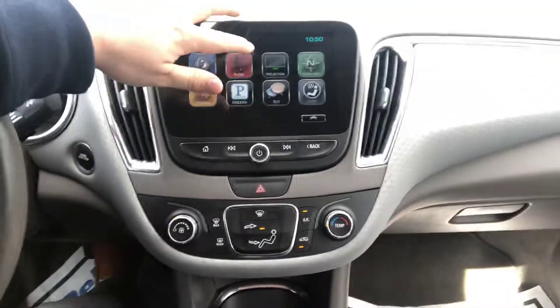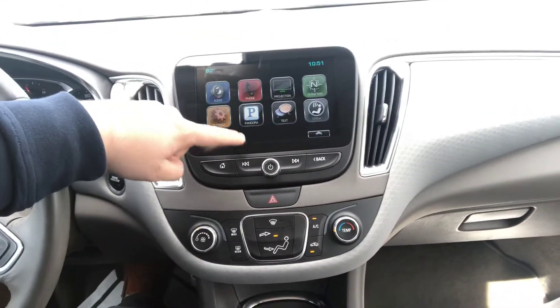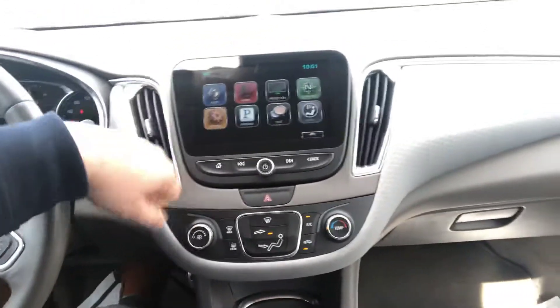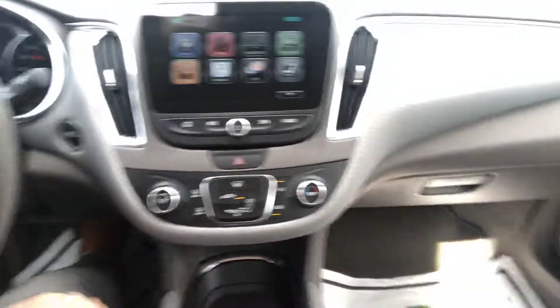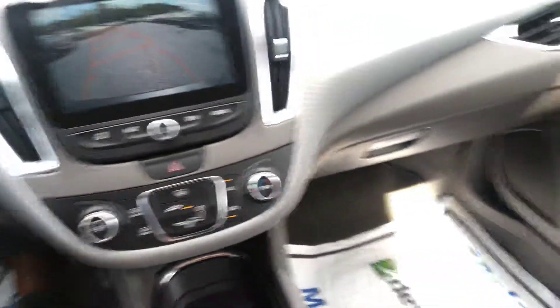Bluetooth capabilities. It has this huge touchscreen here that gives you a lot of different apps and things you can use, including Apple CarPlay and Android Auto. That is the backup camera — with those guidelines it makes parking it very, very easy.